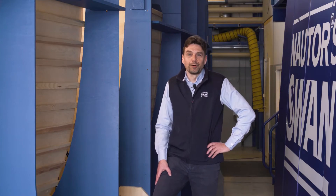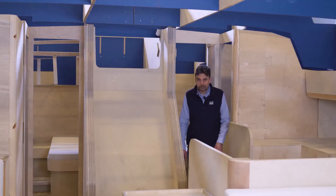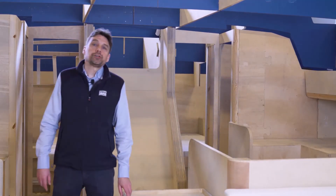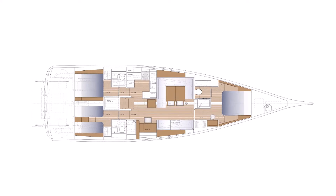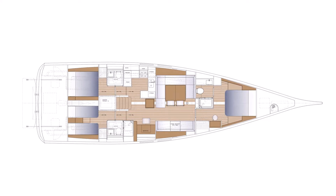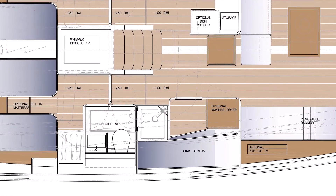My name is Robert Holm. This new Swan model is a three-cabin version with the owner's cabin forward and twin guest cabins aft. There is also a possibility of a smart solution for a fourth cabin for crew or guests.